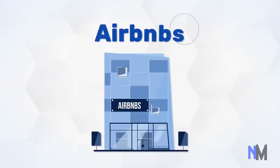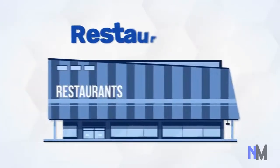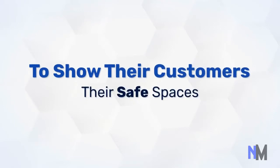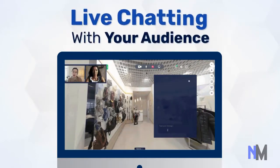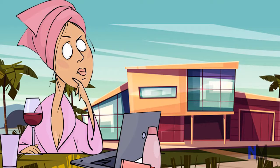People who own Airbnbs, doctors, chiropractors, spa owners, salons, restaurants, vets, yoga instructors — you name it. Everyone is looking for solutions and help to show their customers their safe spaces. With your power pack tour comes our interactive feature of live chatting with your audience as they view your property in the comfort of their pajamas.